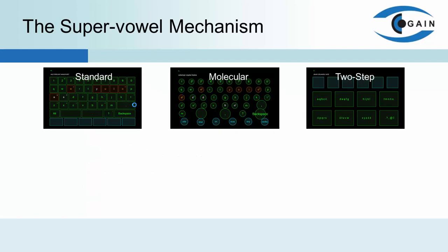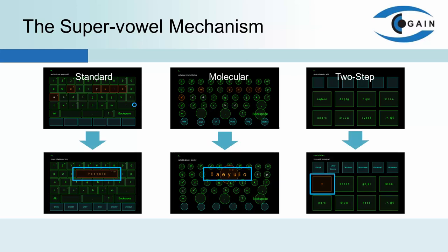During the previous conference, we presented the Gaze Text Entry System, shown in the upper features. We extended it by using the SuperVowel Mechanism, which aims to reduce the number of gaze buttons without lowering the input speed. Its idea is to replace all buttons corresponding to the vowels with one we call SuperVowel, which is represented by a diamond sign.